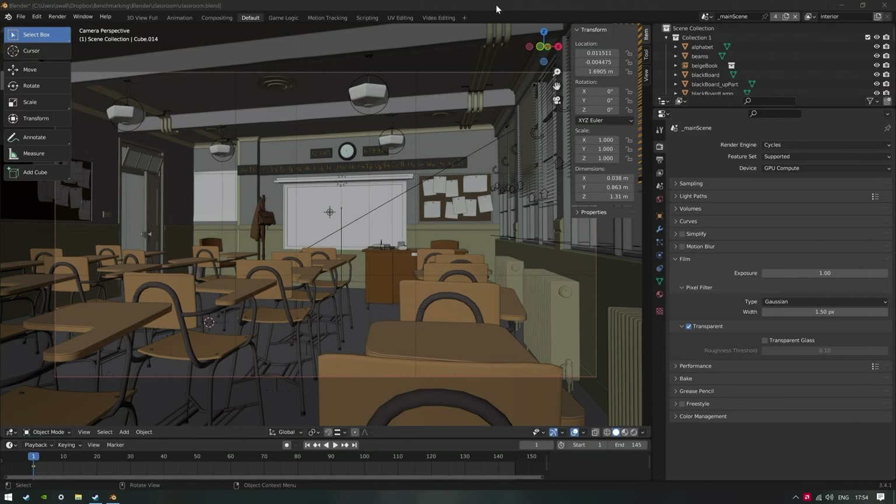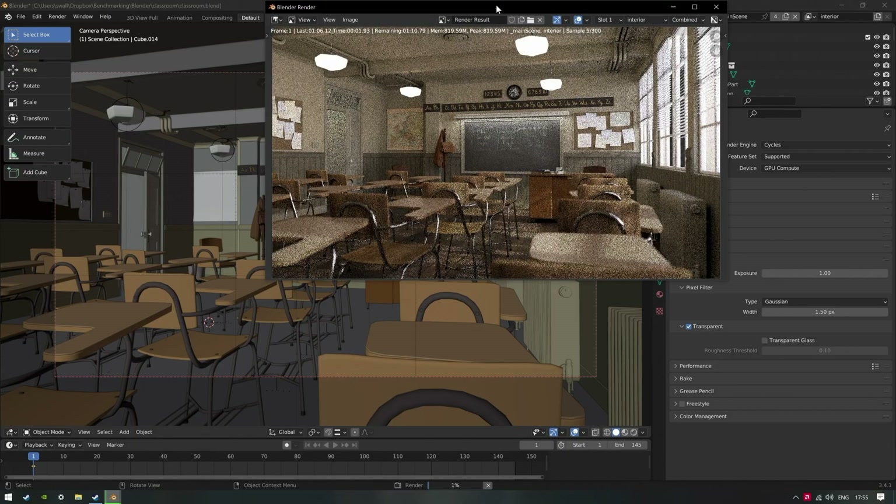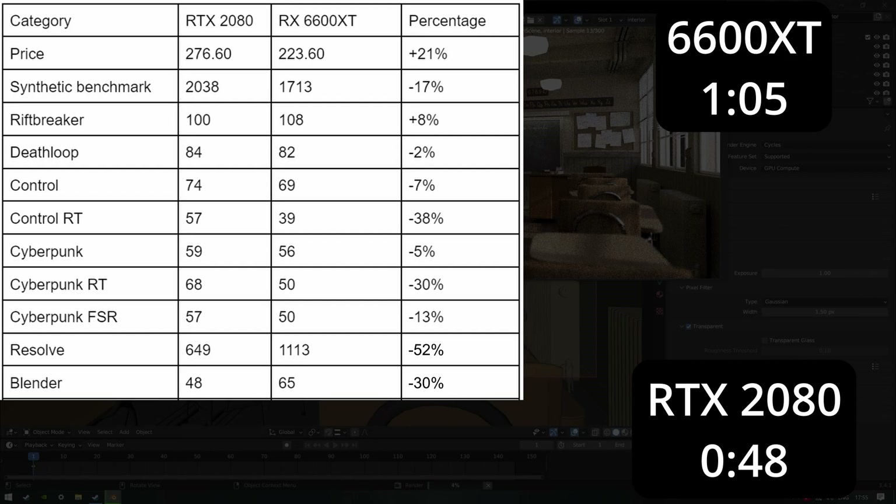Blender is my other productivity benchmark — Classroom specifically, rather than my weird personal projects. The 6600 XT took 65 seconds while the 2080 took 48, so sadly it's another win for Nvidia, with a roughly 30% deficit in render time. This is the same story as Resolve because once again, Blender only supports OpenCL for AMD, while CUDA boosts Nvidia performance significantly.